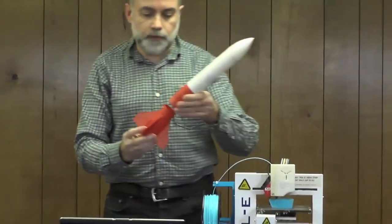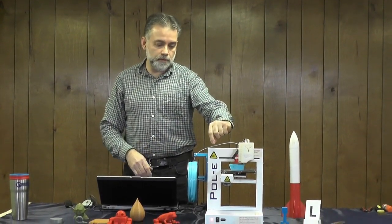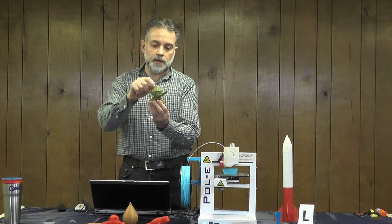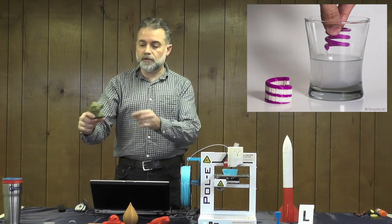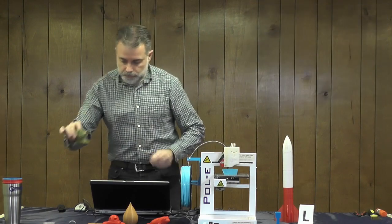Some printers have multiple print heads and can print with two different materials at the same time. For example, one nozzle could print a model car wheel out of plastic while the second prints the tire tread out of rubber simultaneously. Or you can print Yoda in solid plastic with one nozzle while the second prints supports out of dissolvable plastic. When done, you soak Yoda in water for about four hours, the dissolvable material melts away, and you don't have to pick off the supports.